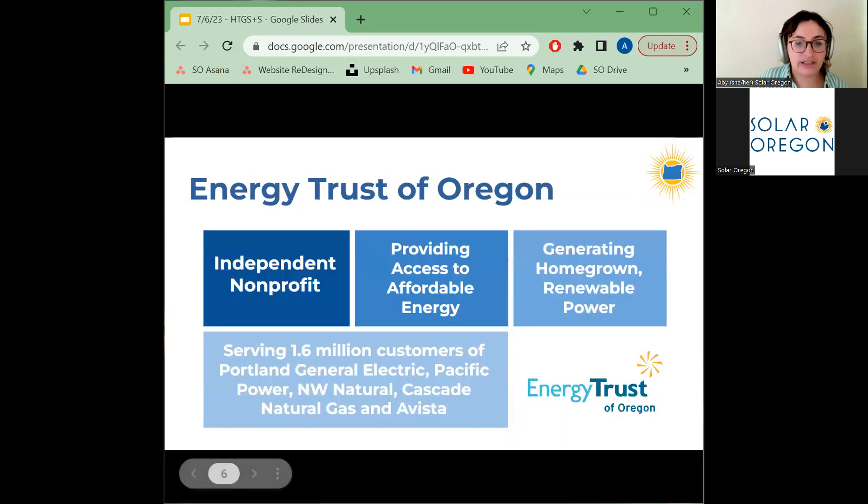This presentation is made possible by the Energy Trust of Oregon. Energy Trust is an independent nonprofit established in 2002 that provides resources to help customers of the investor-owned utilities — PGE and Pacific Power — in Oregon use energy more efficiently and gain access to renewable energy. They offer key incentives for solar installation, and in 2022 were authorized by the legislature to offer incentives for battery storage as well. We thank Energy Trust for their continued support.